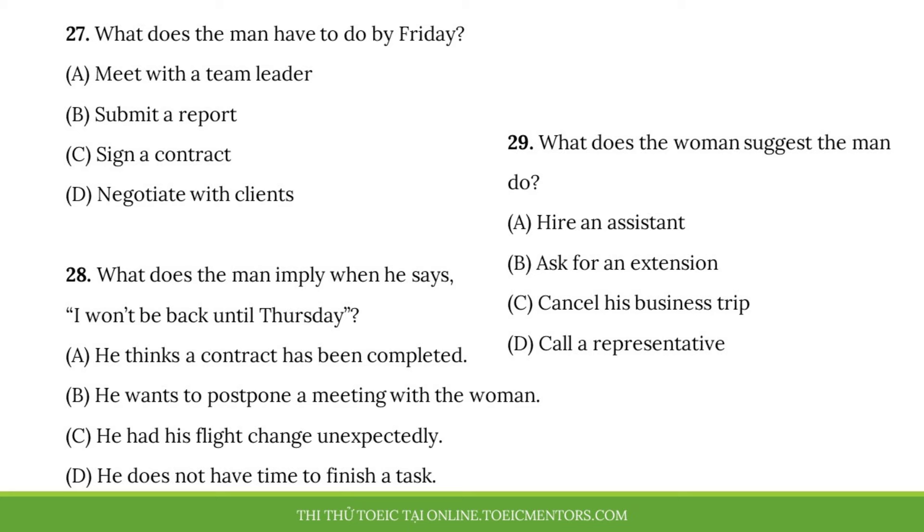Questions 27 to 29 refer to the following conversation. Look at this. The report on Lennox is due this Friday. I didn't realize the management team was still interested in Lennox. Well, maybe it's because they failed to get the contract with Keystone Corporation. I don't think I can finish it on time. What am I supposed to do? Don't worry. It's only Tuesday. That's plenty of time to finish it. But I'm leaving for a business trip in Washington this evening, and I won't be back until Thursday. In that case, you have a good reason to ask the manager to extend the deadline.